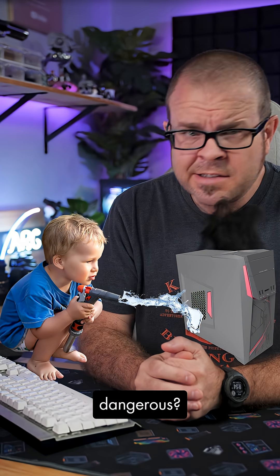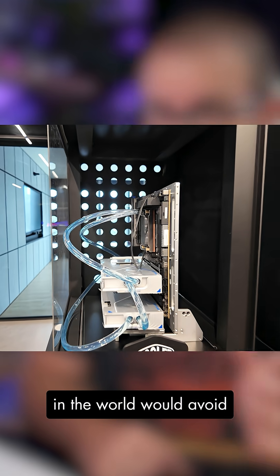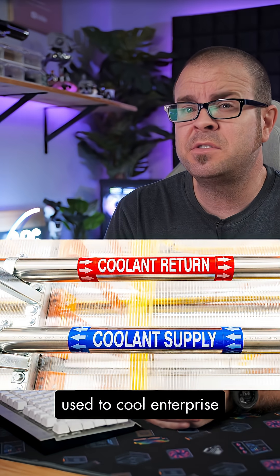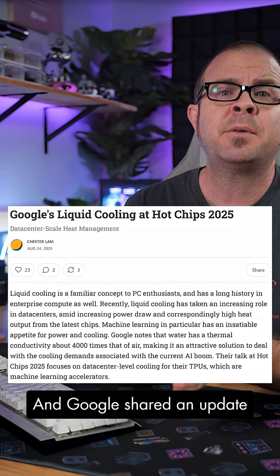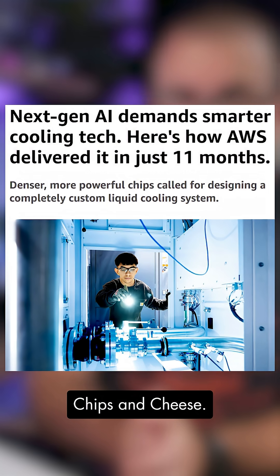But isn't water cooling dangerous? You'd think the most expensive and high-capacity data centers in the world would avoid mixing water and electronics, but liquid has been used to cool enterprise hardware for just as long, if not longer, than home-enthusiast PCs. And Google shared an update on their methods at Hot Chips 2025, as reported by Chips and Cheese.